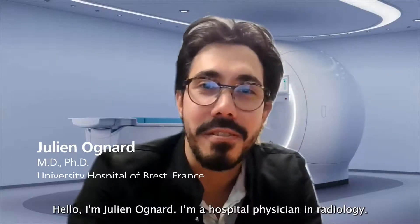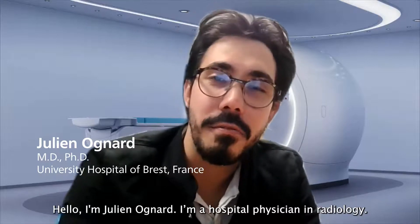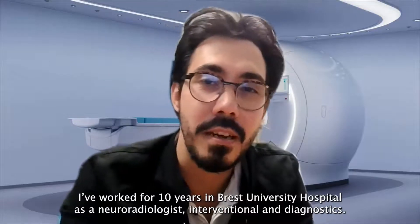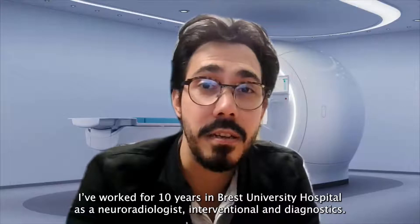Hello, I'm Julien Yard. I'm a hospital physician in radiology, and I worked for 10 years in Brest University Hospital as a neuroradiologist, interventional and diagnostic.